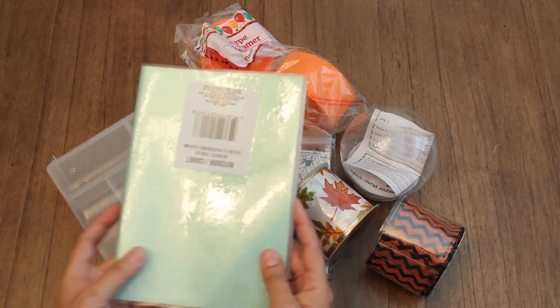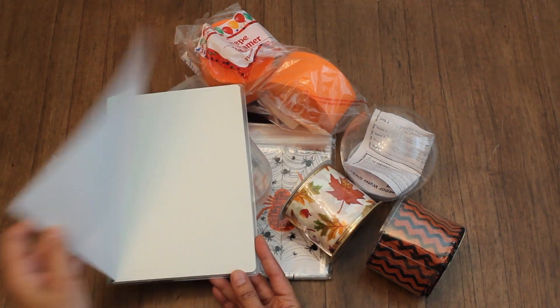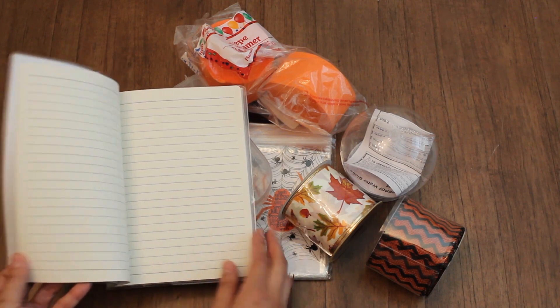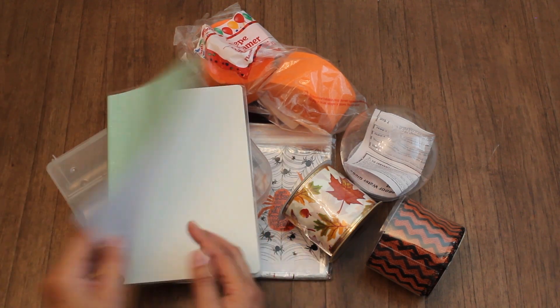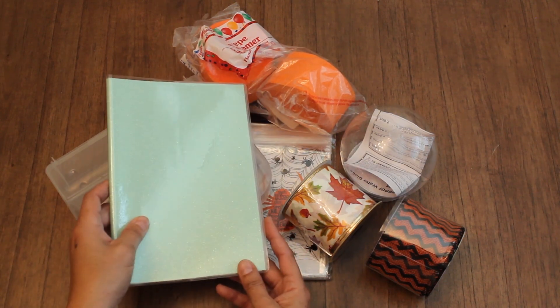And finally I got this really cute mint notebook. I love the pages — they're really nice. And I like that you have these plastic covers so you can slide up the cover and add more decoration on it.